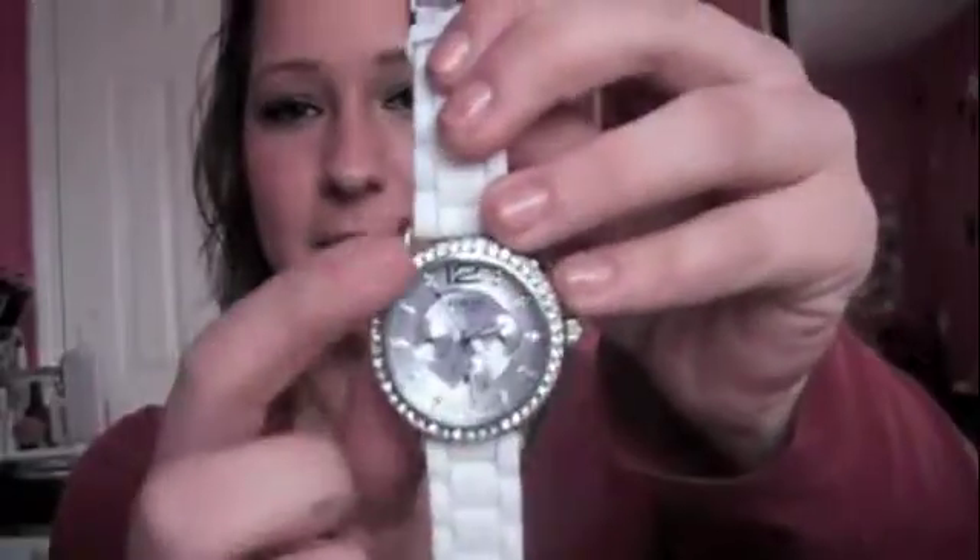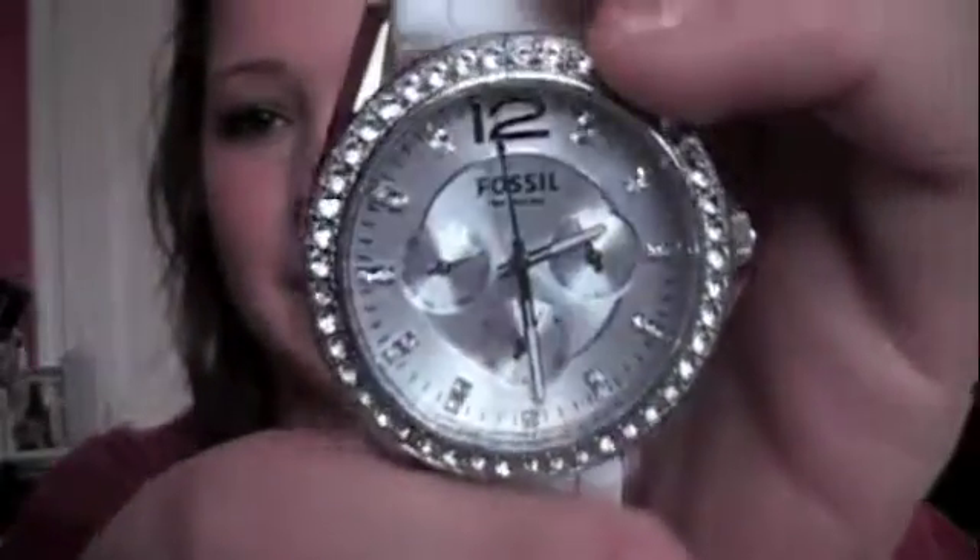The next thing is my Crest 3D White toothpaste. I absolutely love this — it does whiten my teeth, and it tastes good. It's like $2 to $3 at Walmart and it really works. I use the rinse as well, but this is my favorite. I am obsessed with this. And my Fossil watch that my boyfriend got me — it has diamonds all around, and all the numbers are little diamonds. It's by Fossil and has a white latex band. I am obsessed with it. I literally wear it all the time.